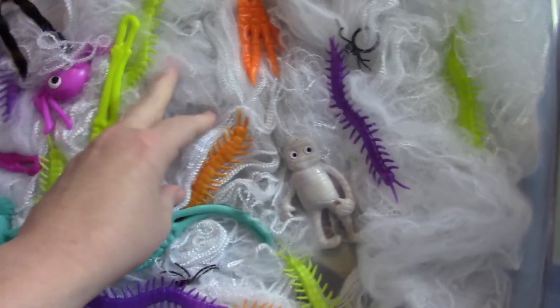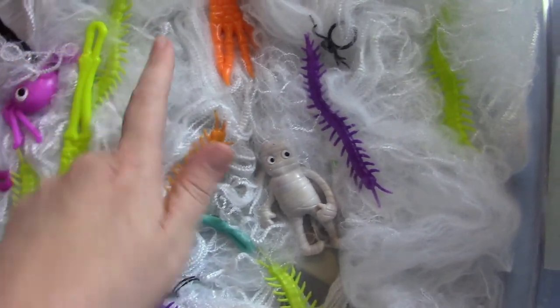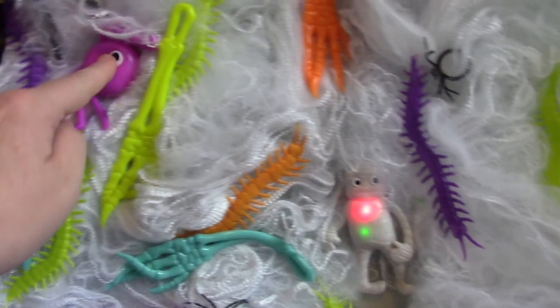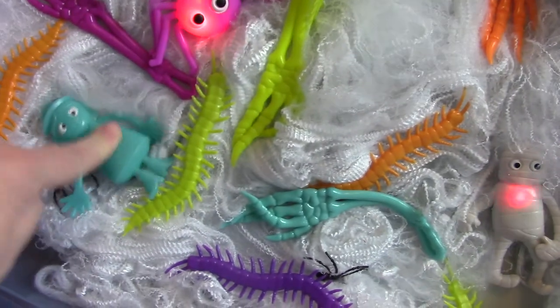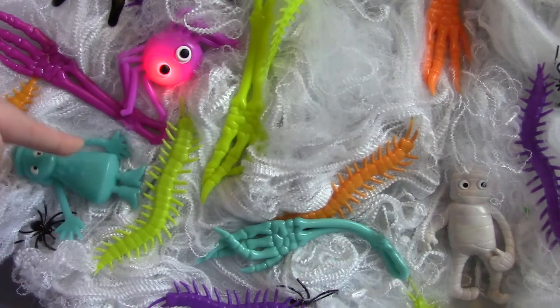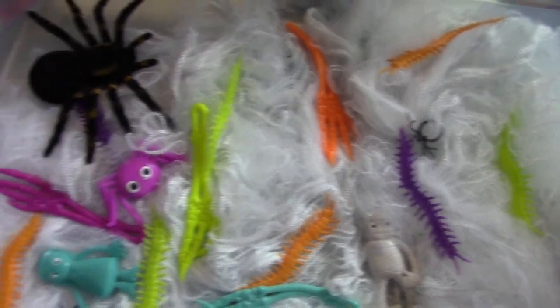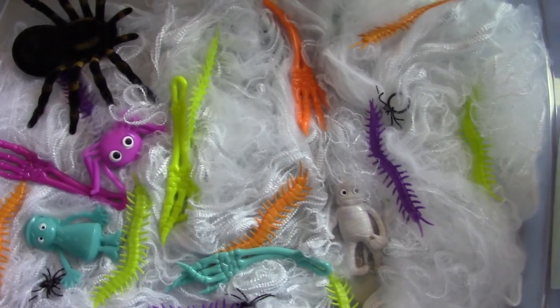And we're done! Here is his sensory bin. The stuff feels so soft but stringy — he's really going to have fun with this. Oh no, I got a broken witch — I'm going to have to go get another one. But you guys can see there's just a lot of fun stuff with different textures. This will be his main sensory box, and then he'll also have the gooey eyeball spaghetti sensory experience too.